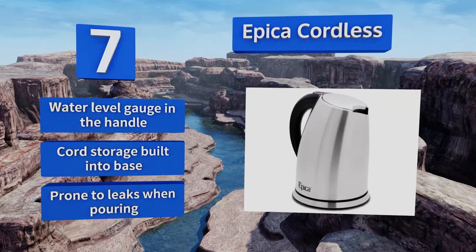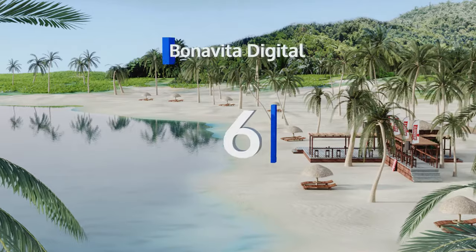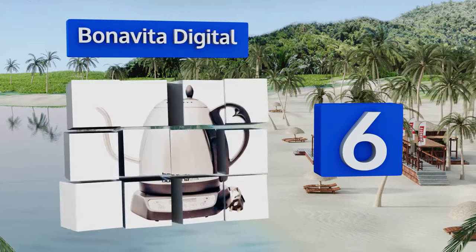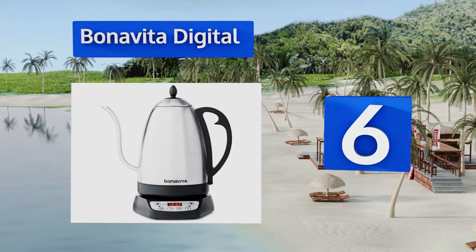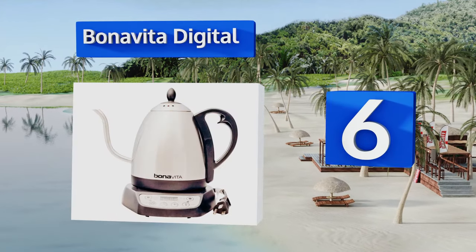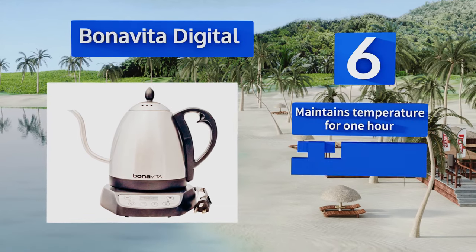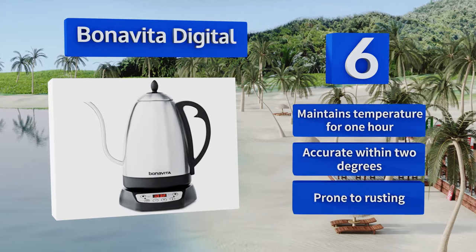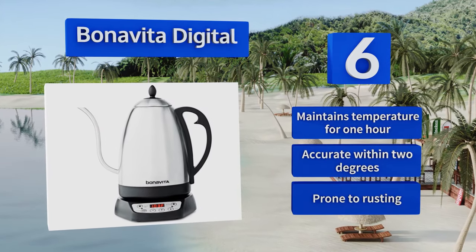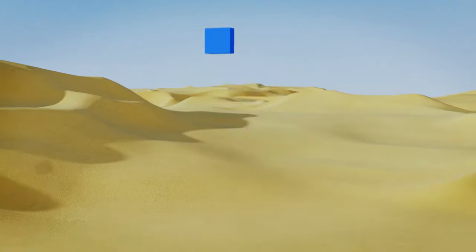Moving up our list to number six, the Bonavita Digital gooseneck provides a nice controlled stream for applications where precision is key, like making pour-over coffee. Its LCD makes setting the perfect temperature a breeze and also features a timer function. It can maintain temperature for one hour and is accurate to within two degrees. However, it is prone to rusting.